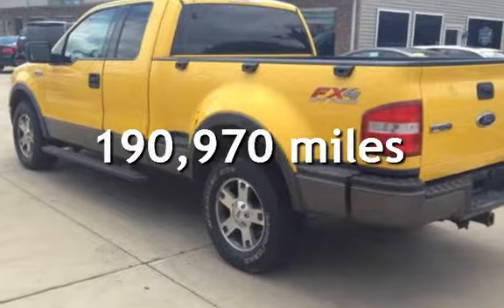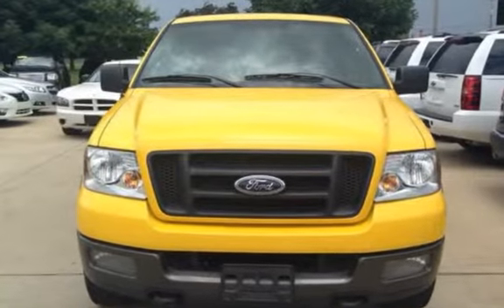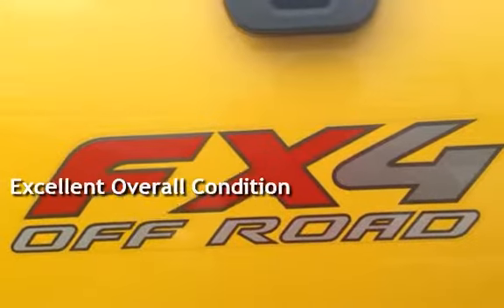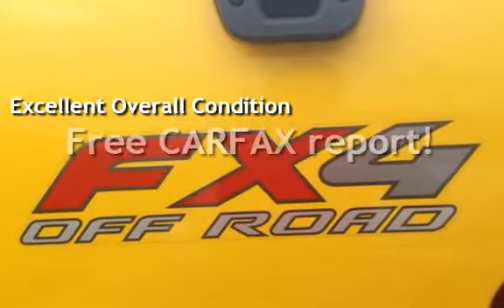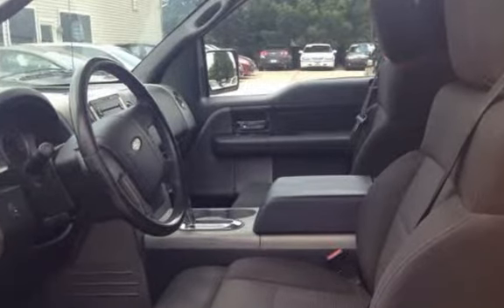This Ford has less than 191,000 miles on the odometer. This vehicle is in excellent overall condition. This vehicle qualifies for the Carfax buy-back guarantee — ask to see the free Carfax Vehicle History Report.